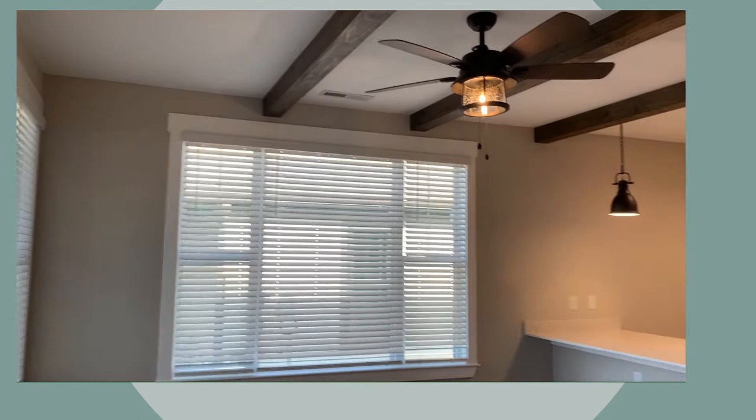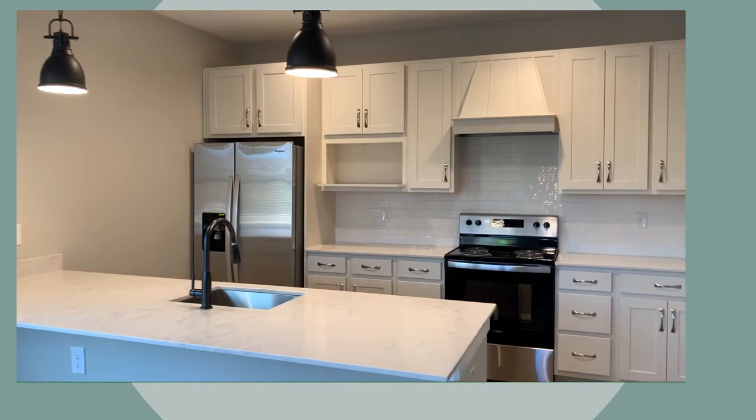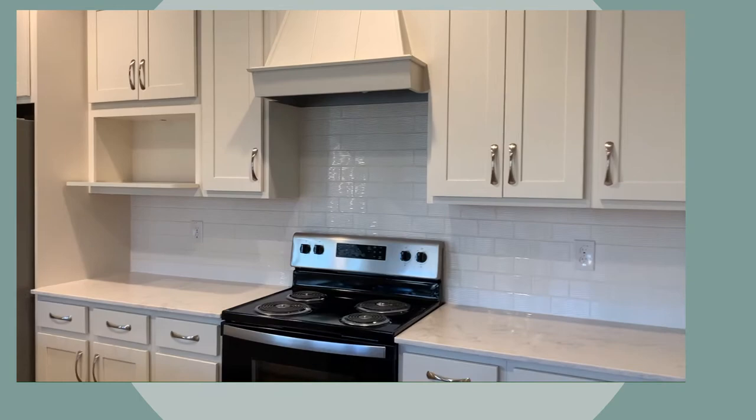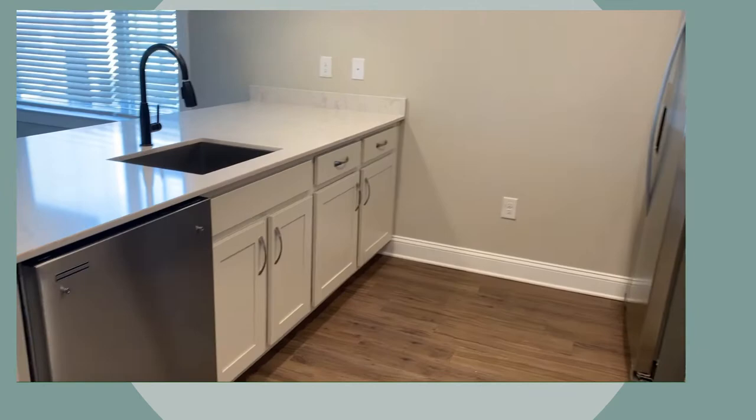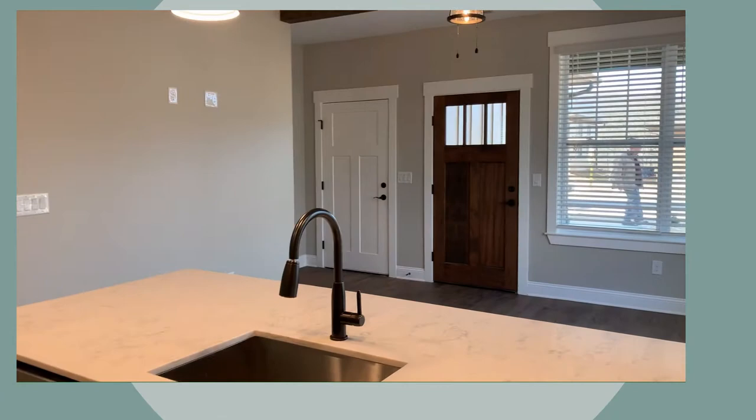Large kitchen with quartz countertops, stainless steel appliances, and tile backsplash. Lots of storage in the one-bedroom, with under-mount sinks.